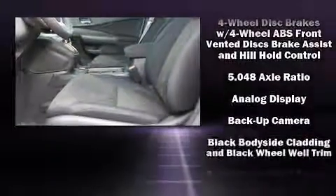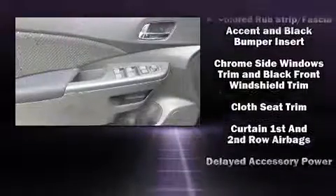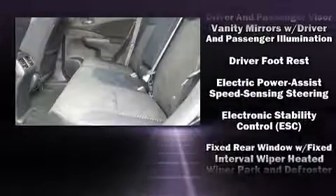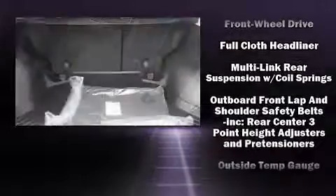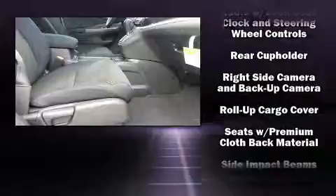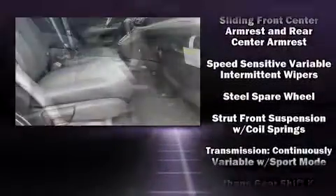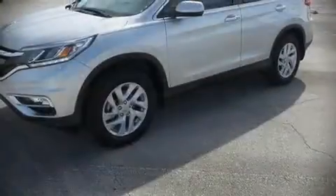Honda ensures the safety and security of its passengers with equipment such as head curtain airbags, front and side impact airbags, traction control, brake assist, ignition disabling, and four-wheel disc brakes with ABS. Various mechanical systems are monitored by electronic stability control, keeping you on your intended path.